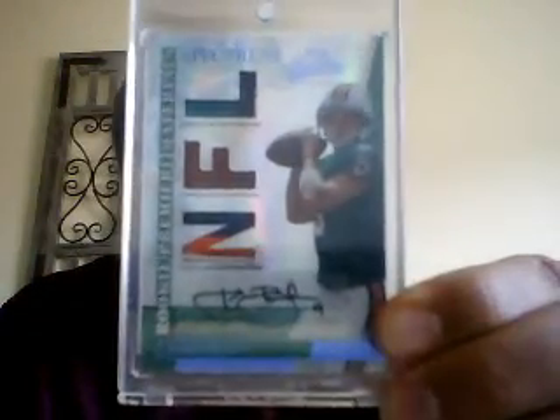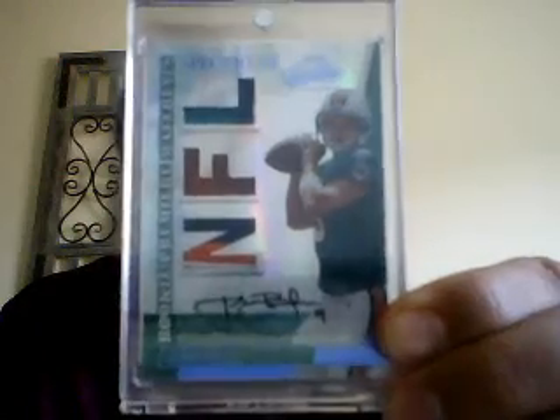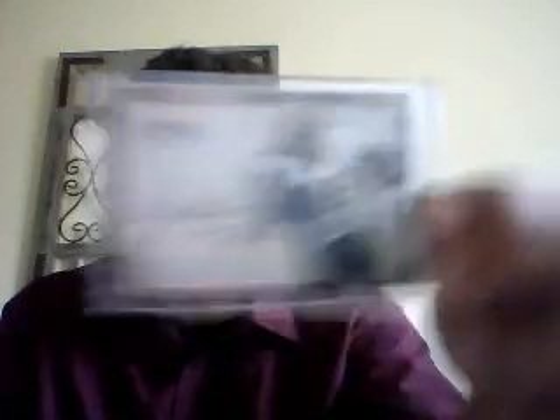From Absolute, this is a Spectrum RPA numbered to 250 — and I also have another one of those numbered to 250 as well. D'Angelo Hall from this year's Finest rookie auto. Roy Hulu rookie auto blue numbered to 250 from Crown Royal. Niles Paul rookie auto from Finest patch auto, two-color.